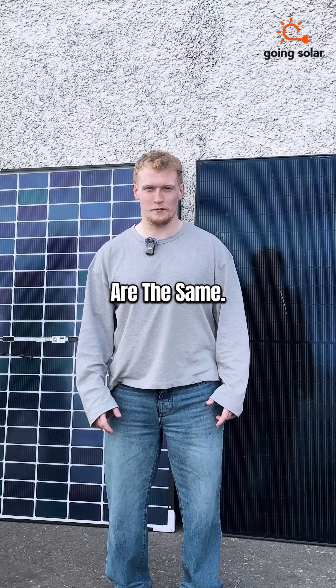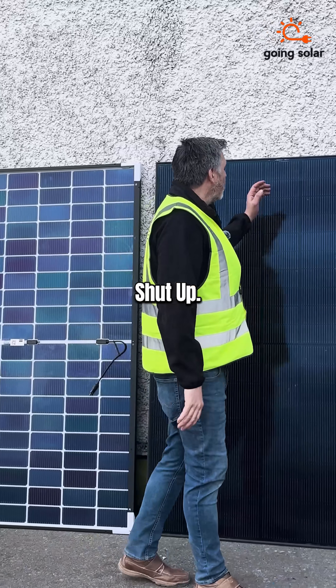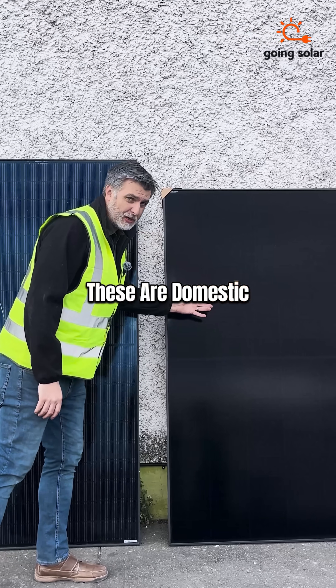All solar panels are the same. No they're not, Michael, shut up. These are our commercial PV panels, these are our domestic PV panels.